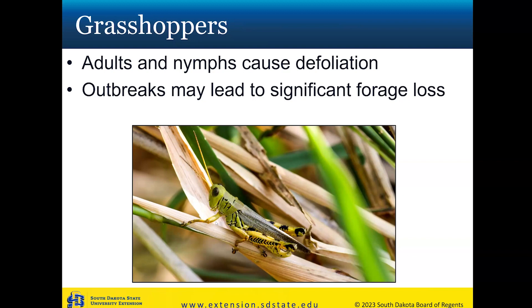Switching gears away from soybean gall midge to talk about some defoliators to wrap up today's talk. Grasshoppers were a huge issue in certain areas of the state, especially in the southeast in 2023 and 2022 — they've just been kind of a problem down in those areas. Both adults and nymphs cause defoliation in soybean. Soybean is pretty tough and can handle some defoliation, but the issue is when we start getting extreme defoliation or the insects feeding on the pods.